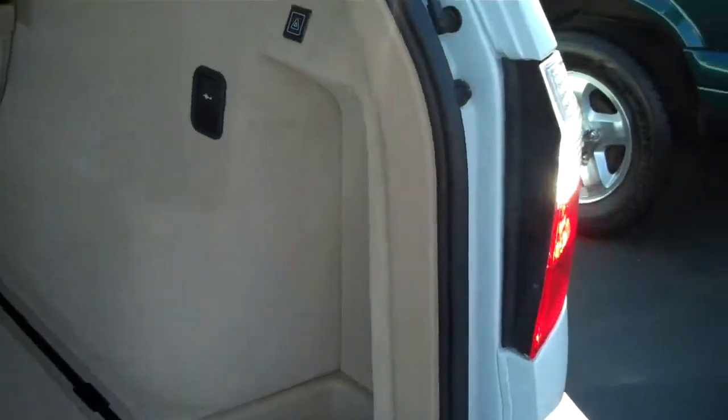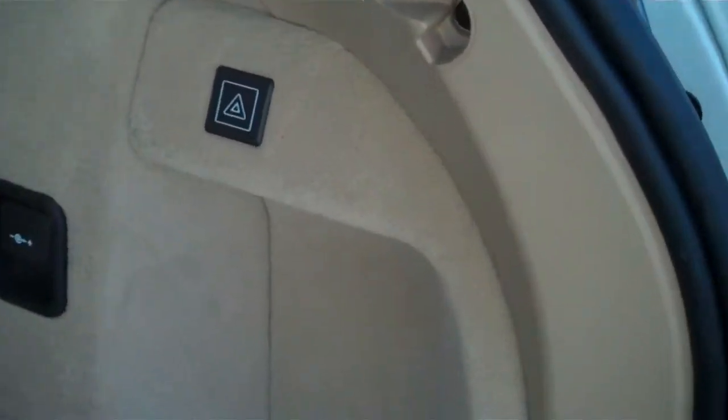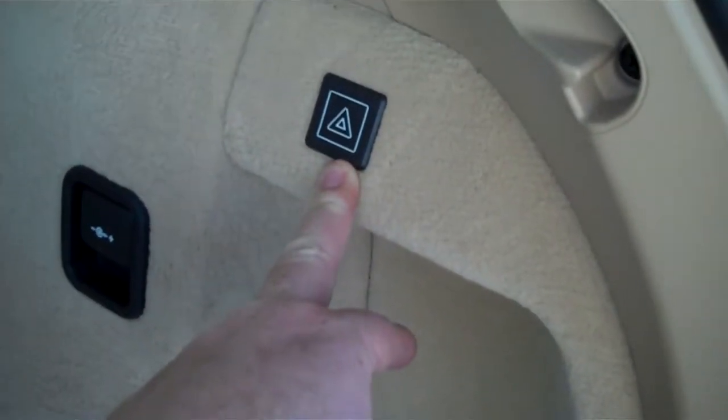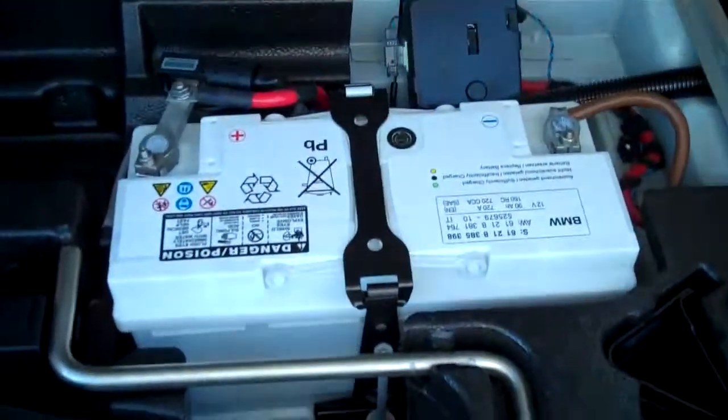Dual chrome tip exhaust. The emergency road kit is there. First aid kit is in there, required by German law. Storage under the back, and there is the battery compartment as well. You can see once again all the metal lines up. There are no cracks. This has been done professionally and 100% as it should have been.